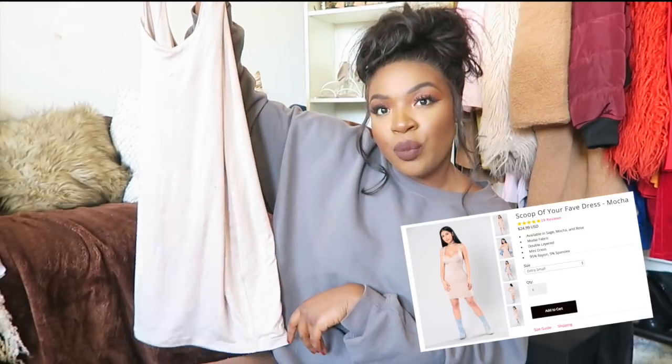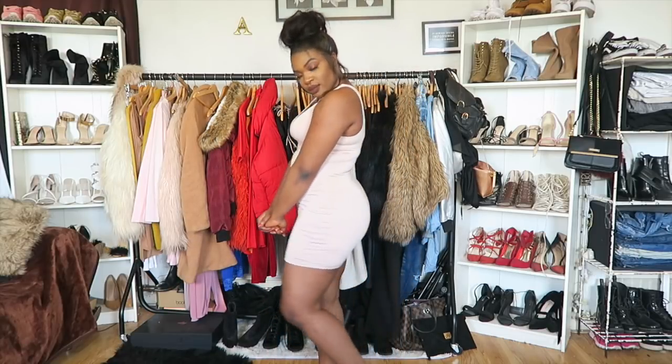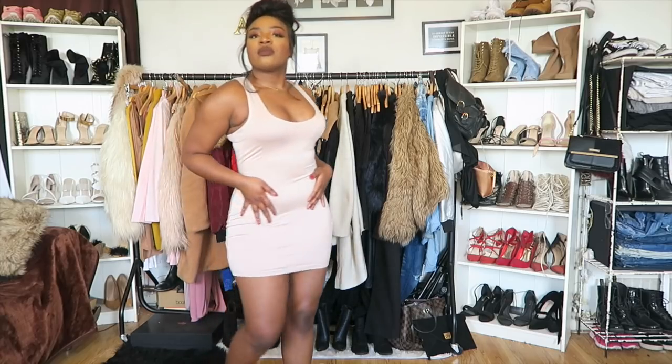This is Fashion Nova's 'Scoop of Your Fave' dress in the shade mocha. It's just a standard jersey style bodycon dress. I love the way this dress fits and I really like the length too — it's not too short. I have a little bit of a bum but my thighs are just absolutely ridiculous. I often find that certain lengths of dresses and skirts will look super short on me because my thighs are so big.